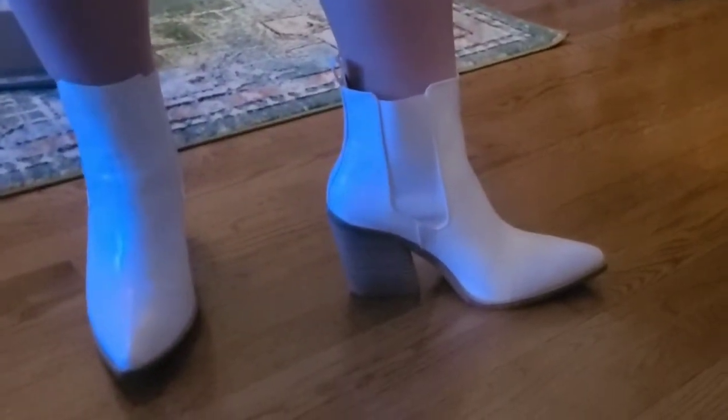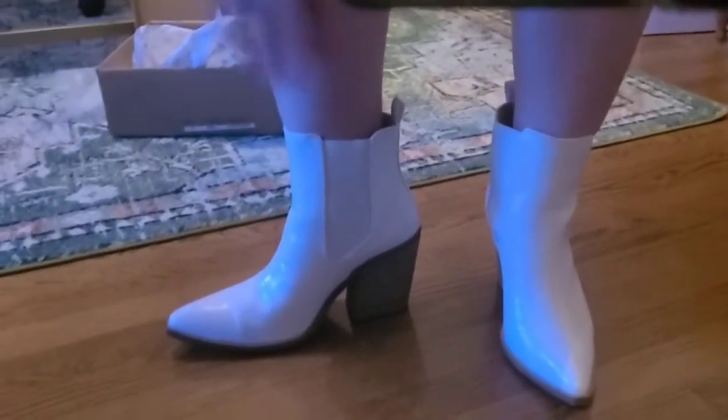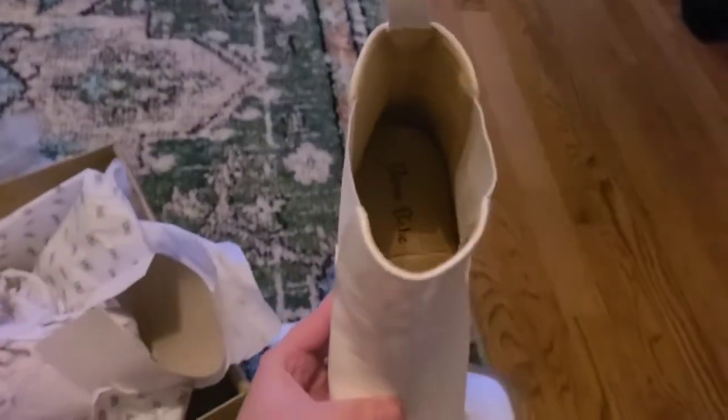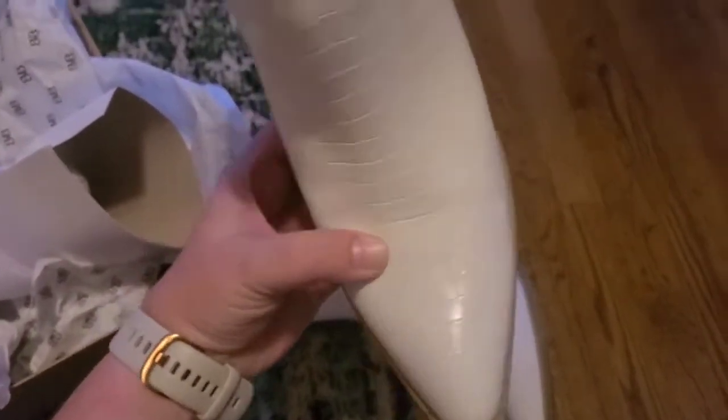These boots are super easy to get on because of that little stretch area that's right on the side. So if you have larger ankles or larger thighs and you're worried about that, don't worry about it — see all that extra room I have. Plus it is stretchy right here. I did size up a half size in these just so that I would have a little bit extra room because it is this pointed toe.